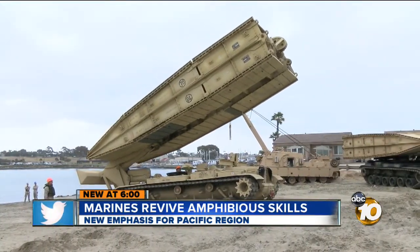Bob Lawrence, 10 News. And it's not just for combat — these portable bridges can be set up in the event of natural disasters anywhere in the world.